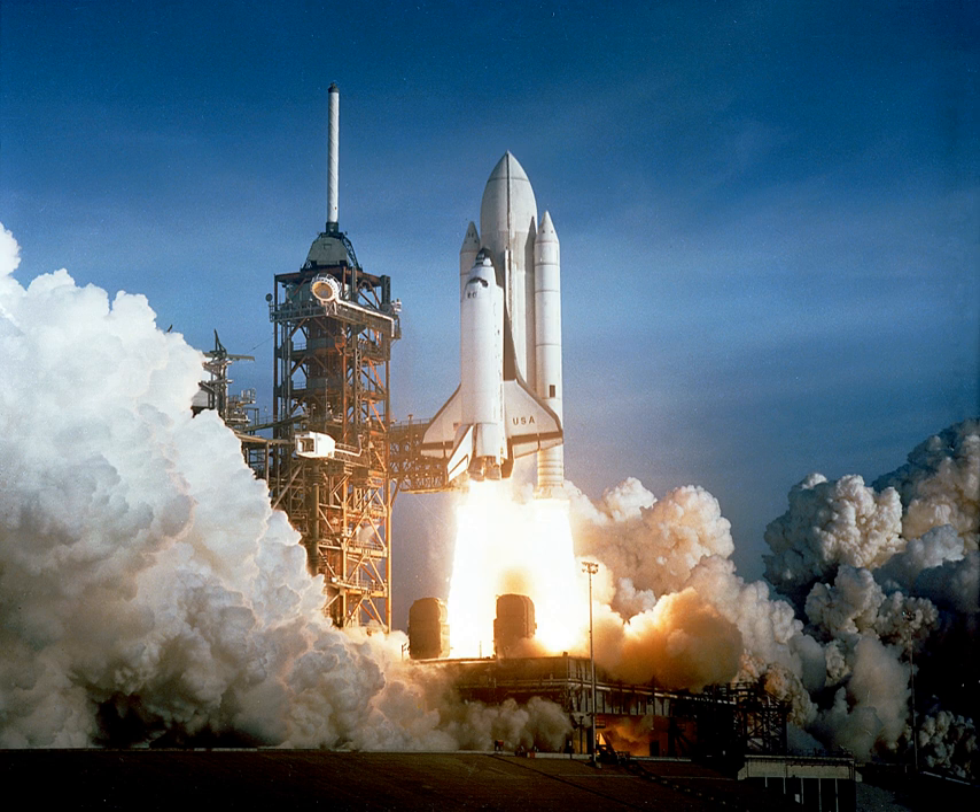Examples of missiles using solid rockets include air-to-air missiles such as the AIM-9 Sidewinder, ballistic missiles such as the Jericho, and ICBMs including the LGM-30 Minuteman, LGM-118 Peacekeeper, RT-2PM Topol, DF-41, and Agni V.